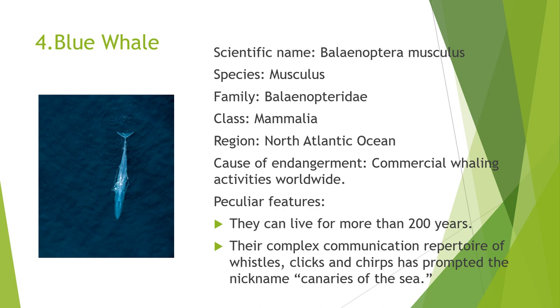The next one is the Blue Whale. The scientific name of the Blue Whale is Balaenoptera musculus. It belongs to the species musculus, family Balaenopteridae, and class Mammalia. It is found in the region of the North Atlantic Ocean. The common cause of endangerment is commercial whaling activities worldwide. Its peculiar features are that they can live for more than 200 years, and their complex communication repertoire of whistles, clicks, and chirps has prompted the nickname 'Canaries of the Sea.'